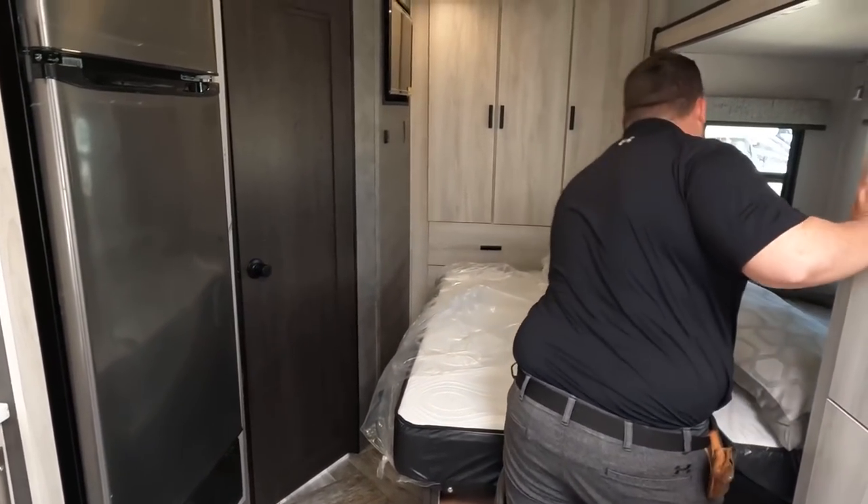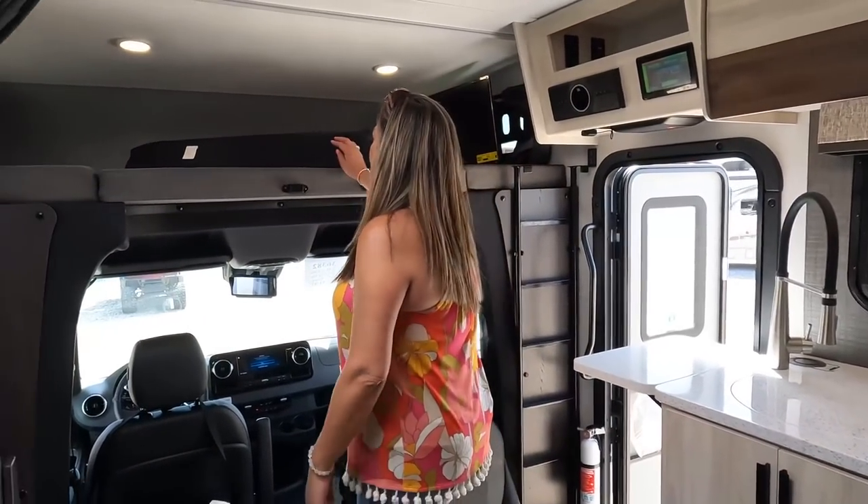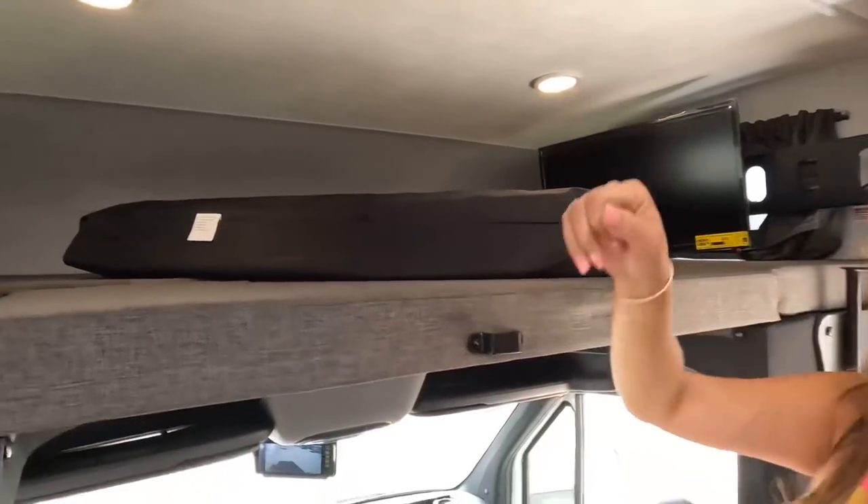Number three dislike: the bunk over the cab. It seems smaller than normal and doesn't make much sense — especially since the cargo carrying capacity is actually good at 1,173 pounds, so you could have a third person. The bunk rating is only 440 pounds, which seems inconsistent. That said, the high cargo carrying capacity deserves an extra mention as a positive.